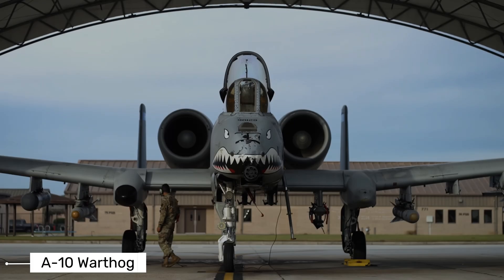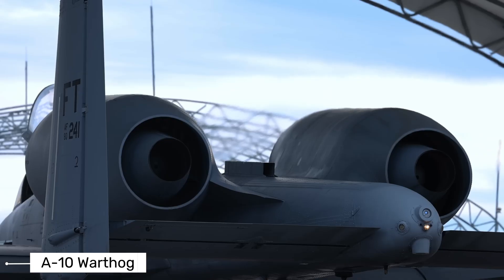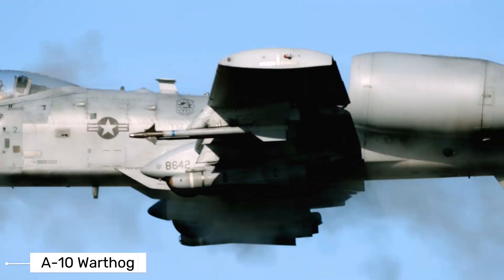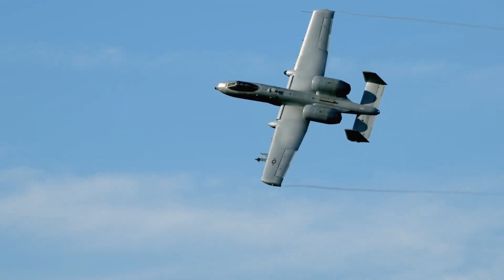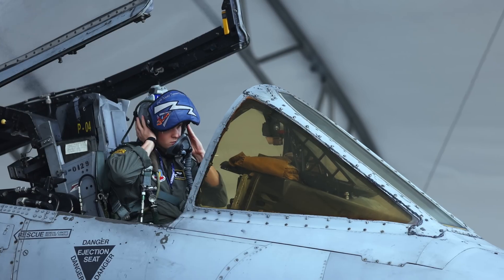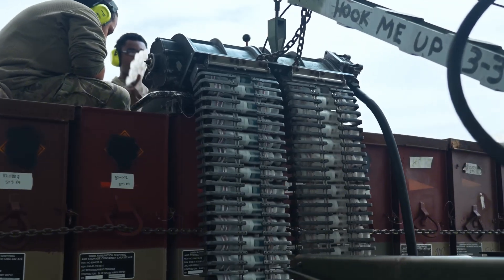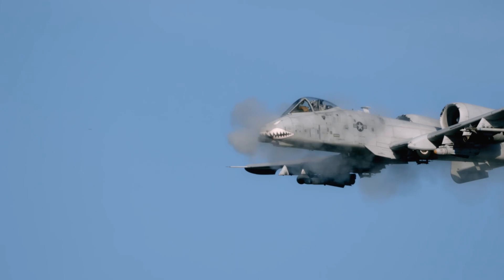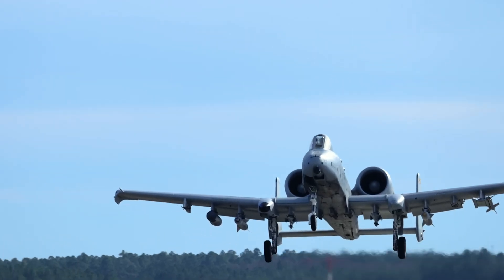Our final aircraft needs no introduction. It is a legend, a symbol of raw power and support for those on the ground: the A-10 Warthog. Built for close air support, the A-10 is a flying tank. Its GAU-8 Avenger cannon fires depleted uranium rounds — a sound that strikes fear in enemies and reassures allies. More than a weapon, it symbolizes hope and commitment. The A-10 Warthog is a true warrior, a guardian angel.